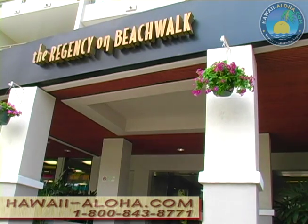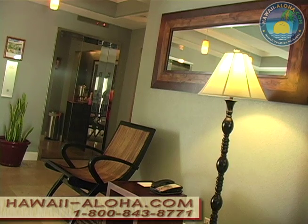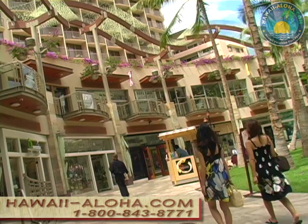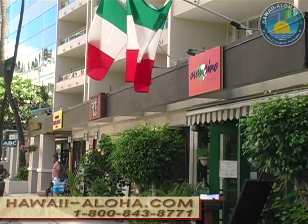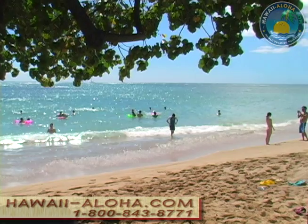The Outrigger Regency on Beachwalk has contemporary style, understated chic, and a location that's about as perfect as can be in Waikiki. It adjoins the Waikiki Beachwalk promenade with all its new fashionable shops and restaurants. Three excellent restaurants are right on the property. Waikiki Beach is just steps away, and you have privileges at the neighboring Outrigger Reef Pool.